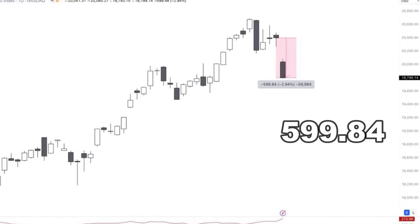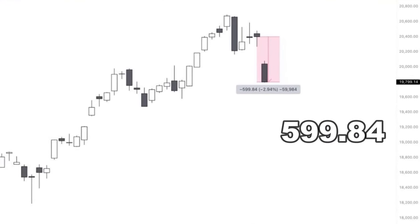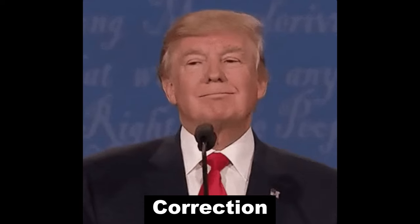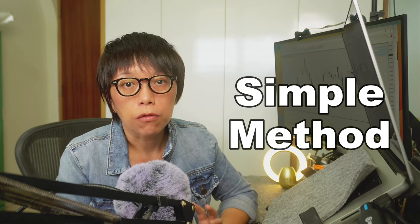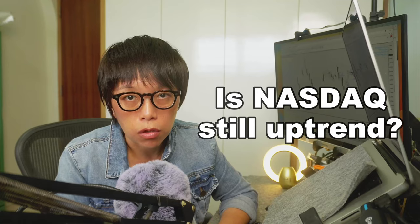NASDAQ finally dropped — that's what my friend messaged me last night. It dropped about 3%, about 599 points. The question you might have is: is the uptrend still in tech? Is it still time to look into buying tech stocks, or is this going to be a huge correction? In this video, I'm going to show you a very simple method to find out and answer whether NASDAQ is still in an uptrend.